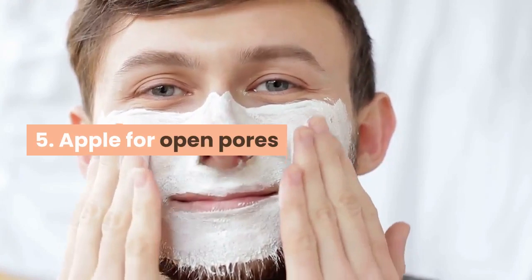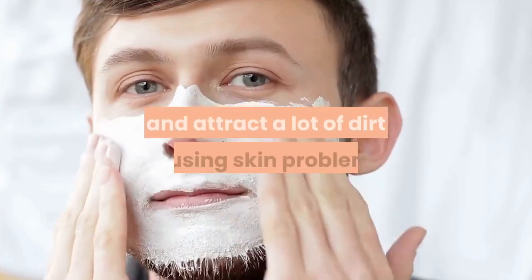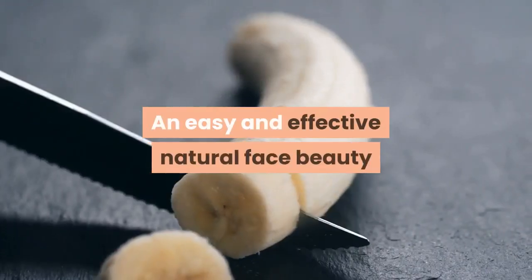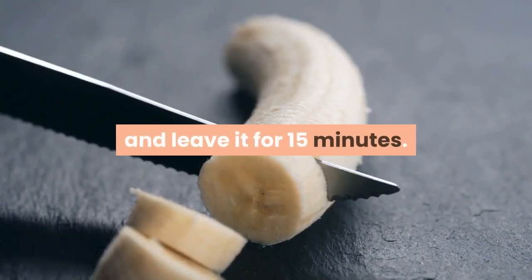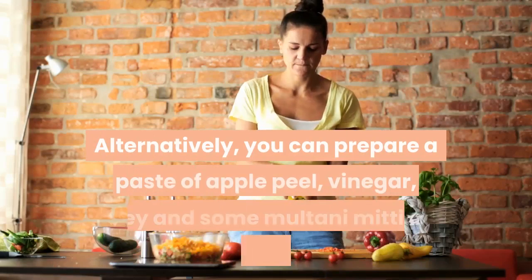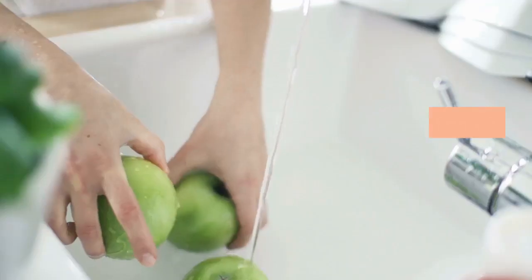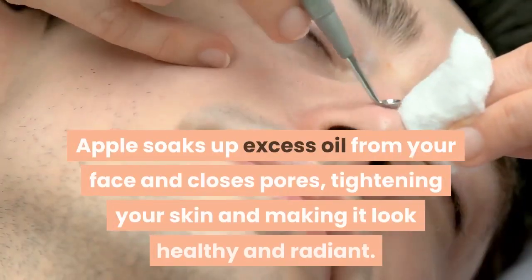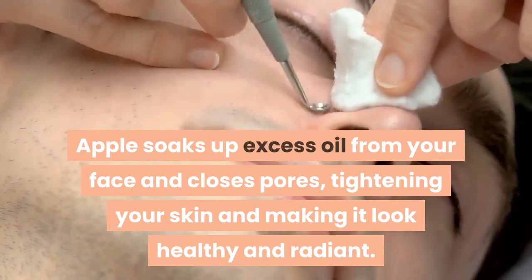Tip 5: Apple for open pores. Enlarged pores make your skin look mature, oily and attract a lot of dirt, causing skin problems. An easy and effective tip is to place thin apple slices on the face and leave it for 15 minutes. Alternatively, you can prepare a paste of apple peel, vinegar, honey, multani mitti and rose water. Let it dry on your skin for 30 minutes and then wash off. Apple soaks up excess oil from your face and closes pores, tightening your skin and making it look healthy and radiant.